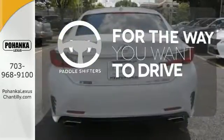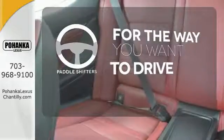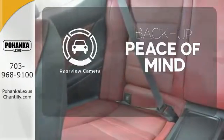Giving you a more dynamic drive, the paddle shifters are the perfect complement to this vehicle's drivability. Hindsight is 20-20 with a backup camera.